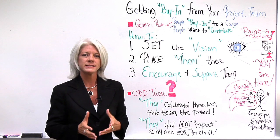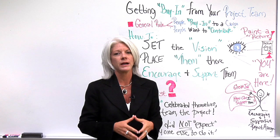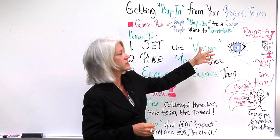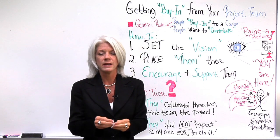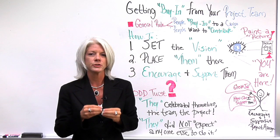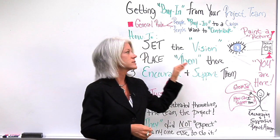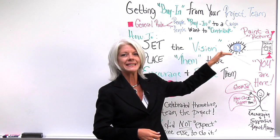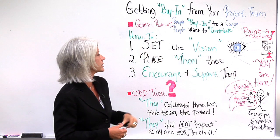Number two is: place them in it. Place each person on your project team there in the vision. Let them see, 'You are important. You are an important team member because you're contributing in this role.' Let them see that they're actually in the picture, that they're a part of it. People want to contribute to that.